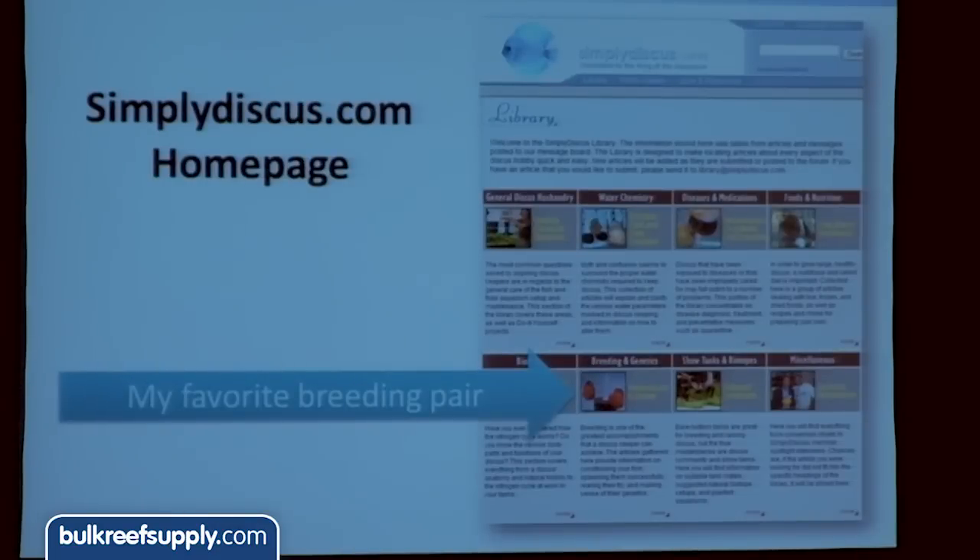Also, on the freshwater side, to this day if you go to simplydiscus.com — which is probably the best site on the internet for discus — my old breeding pair is featured there. I used to breed discus. The red pair you see under the breeding and genetics tab, that was my pair of fish with some spawn around them. So to this day, I still have a little bit of fish cred there. Here's some of the fish in one of my raise-out tanks.